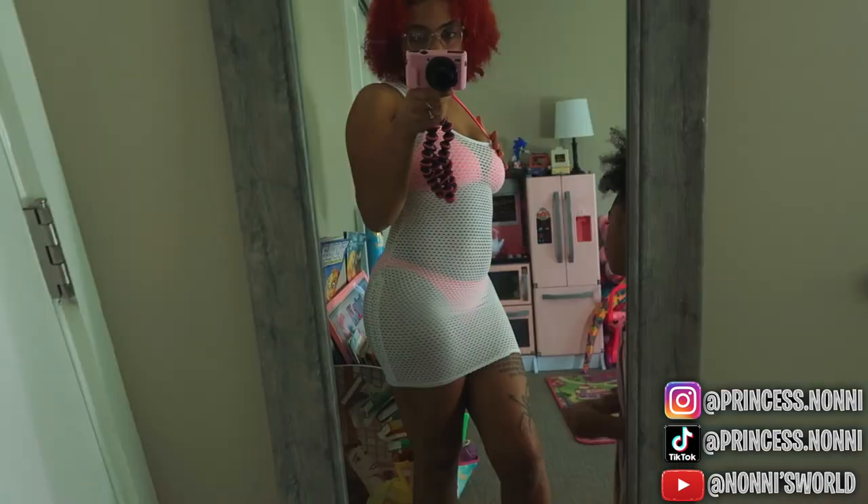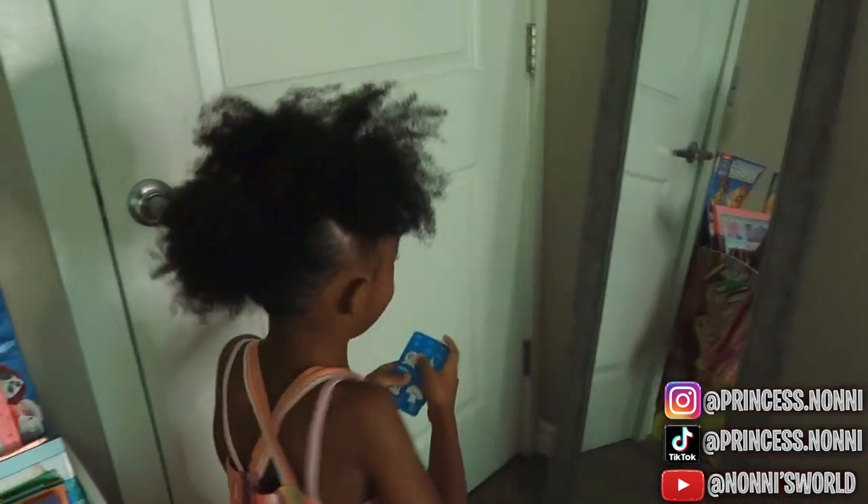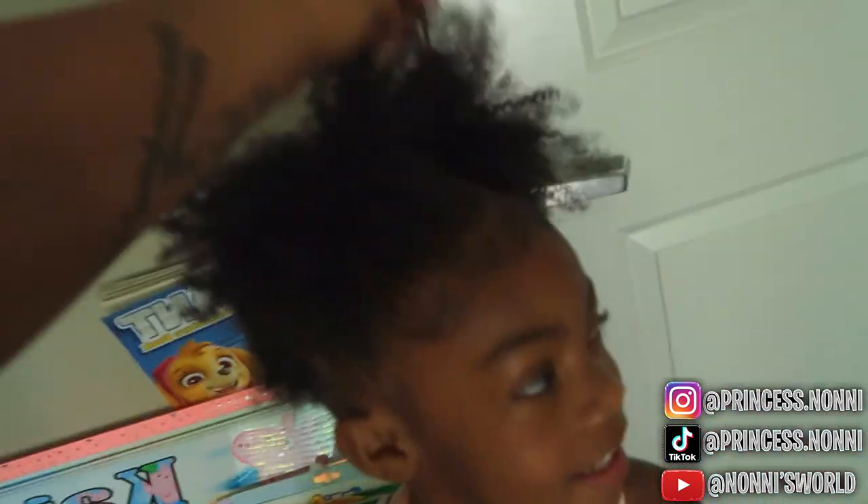I brought the mirror from the bathroom. Here is the look for the water park — this is mommy's outfit, and this is Kairi's outfit. Turn around Kairi, let me see. Oooh, pretty girl, look at all this hair!